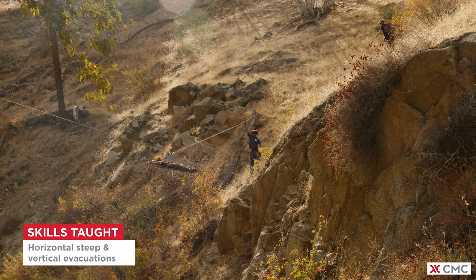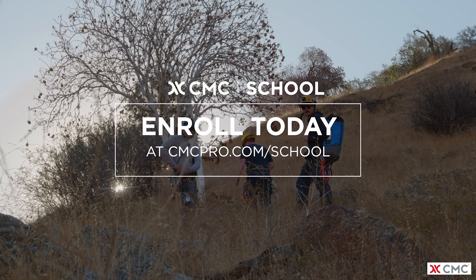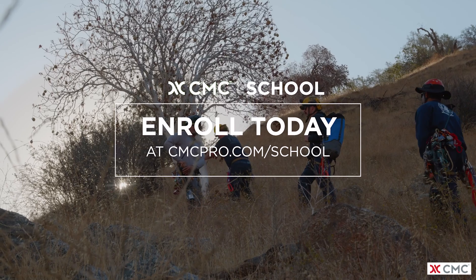My advice to students is to have a rope rescue technician skill set, physical endurance, and a willingness to explore lightweight rope and equipment options.